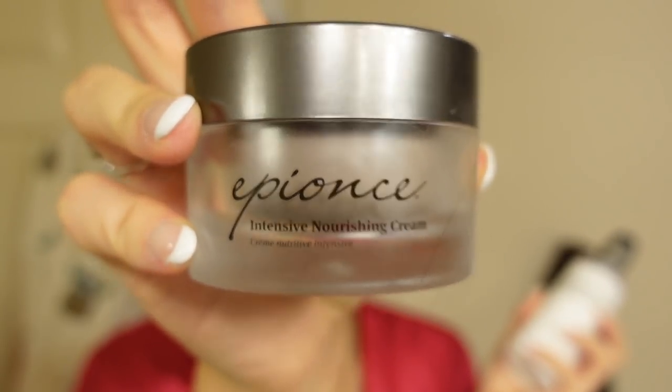Another moisturizer I use is also from La Roche-Posay. My aunt is a dermatologist and she got me these for Christmas — shout out to her, she's the real MVP. She told me not to use this every single day, so I use it maybe two times a week. It's really good. But if you want something for every day, the other one is what I mainly use daily.